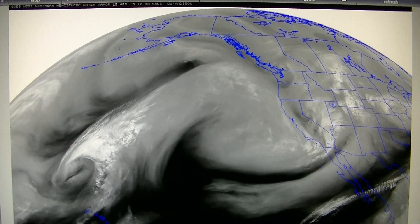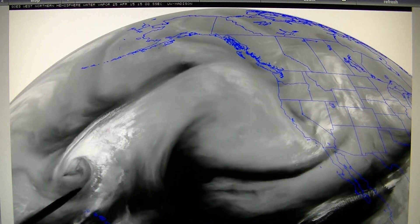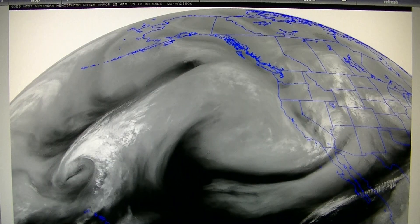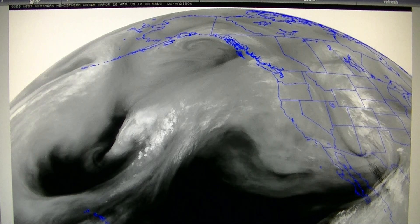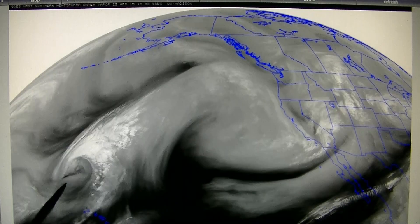The drought in California has been extended another week or so because this low pressure just north of Hawaii was destroyed on April 25th. Here it is April 25th, and jumping ahead 24 hours later, you'll notice that the low pressure has absolutely just disappeared mysteriously.